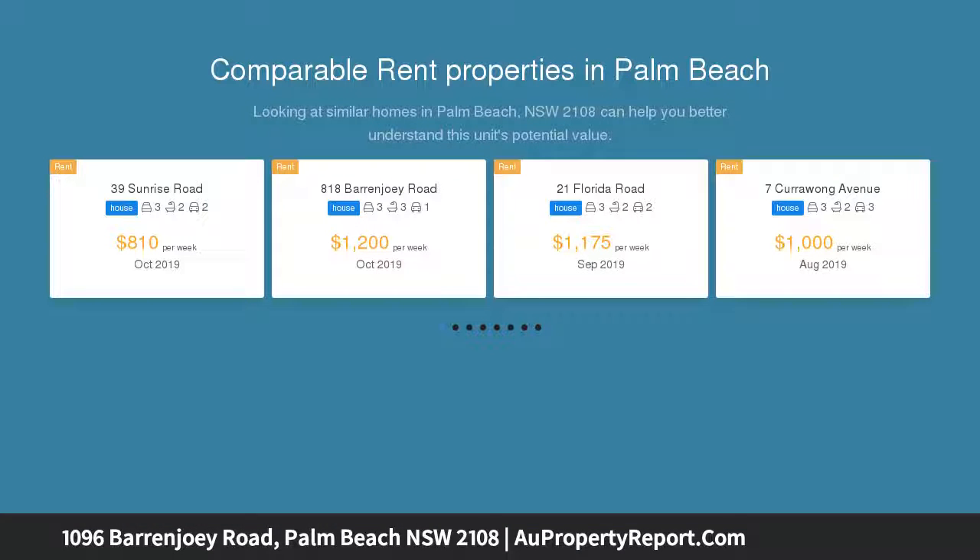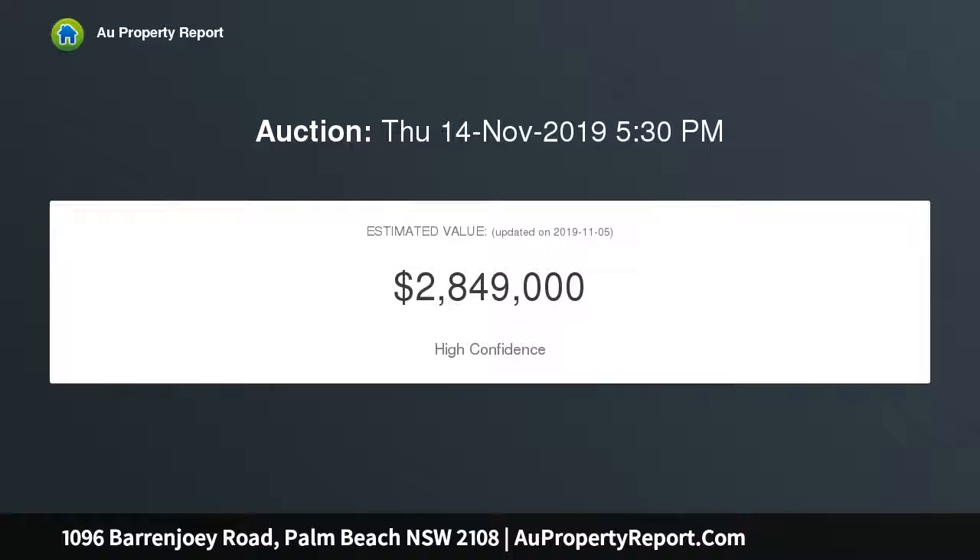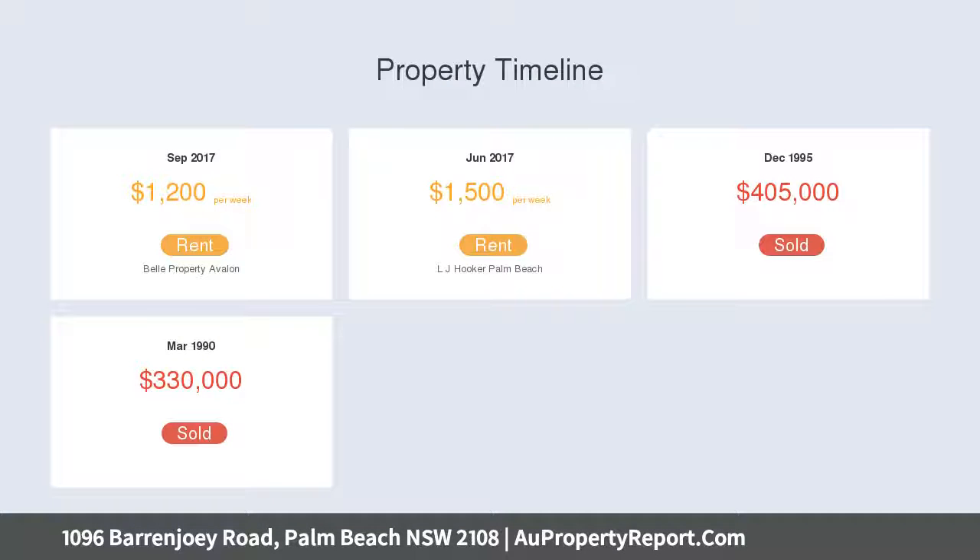Just a street back from the shoreline in the heart of Palm Beach village sits this well-designed lock-up and leave home, representing outstanding value and well below replacement cost. By day, enjoy the shopping, cafes, lighthouse walk and beach, and by night soak up the tranquility of Bayside living at its absolute best.